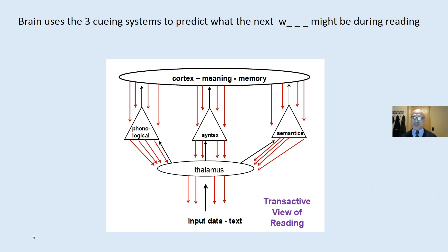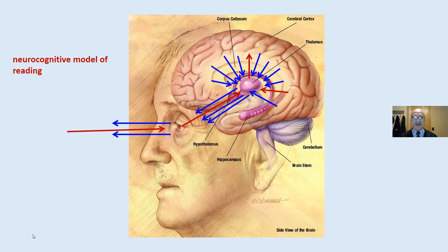Now remember, the brain uses three queuing systems to predict what the next word might be. Your brain automatically filled in the blanks just now and you knew what the word was. We use the information in our head to figure out what the words might be. There's ten times more information flowing from the cortex down than from the thalamus up during the process of reading. Input data or the text comes to the thalamus, and we have ten times more information flowing down. This is a transactive model, or neurocognitive model, of reading.